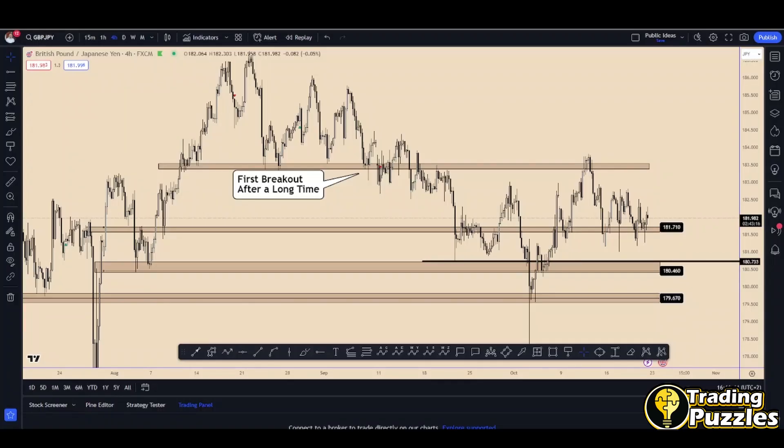Hey guys, I hope you are doing well today. I'm going to share with you a GBP/JPY analysis.